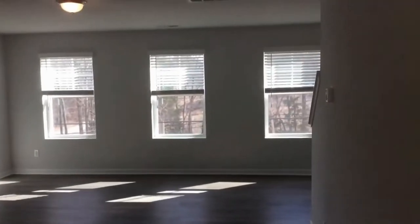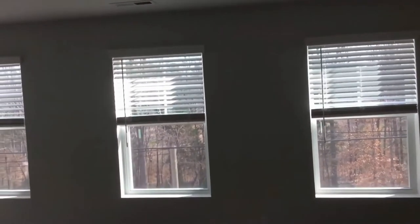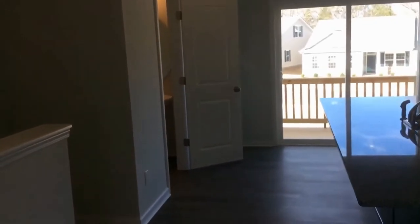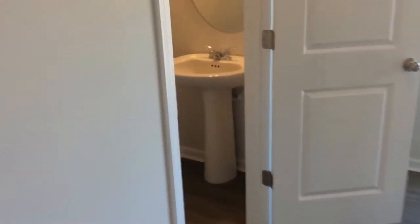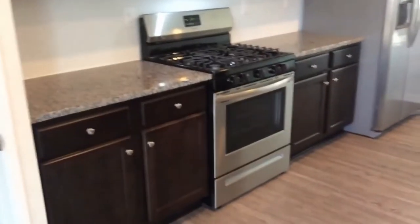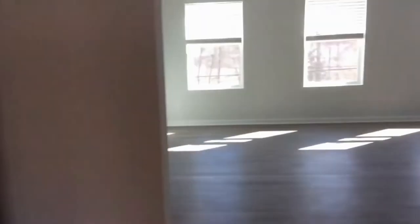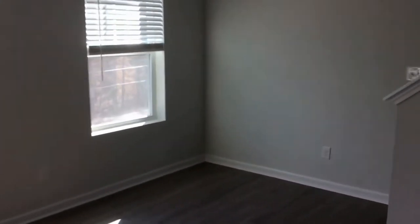Here we have the great open living concept with kitchen and family room — it's all open. The powder room is here on the left. Through the sliding glass doors is the balcony. The kitchen offers stainless steel appliances, granite countertops, a pantry, and lots of cabinet space. The family room has lots of windows for natural light.